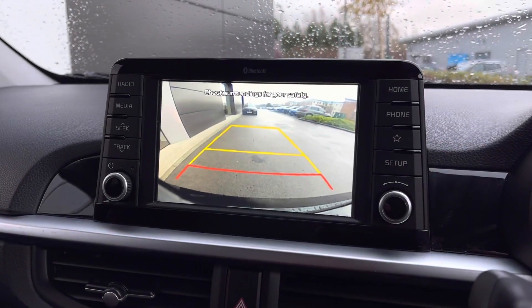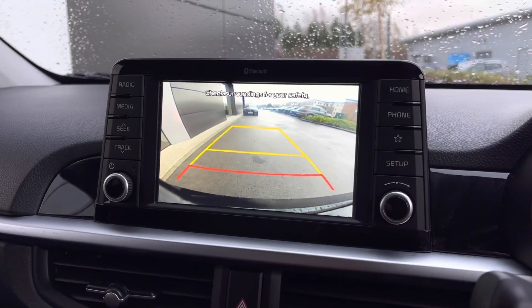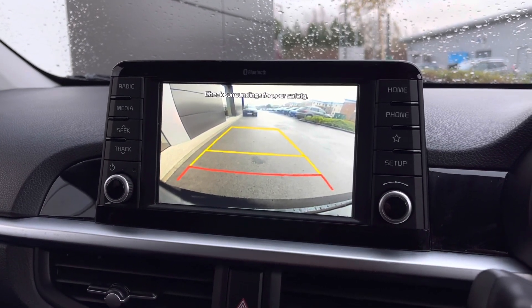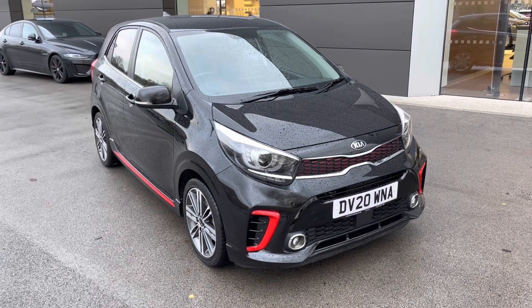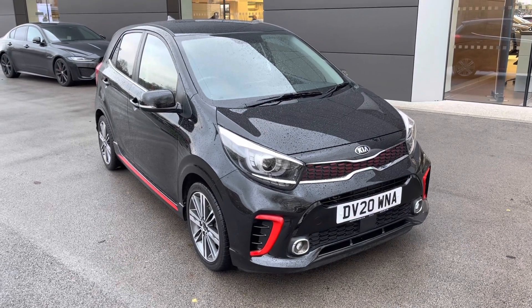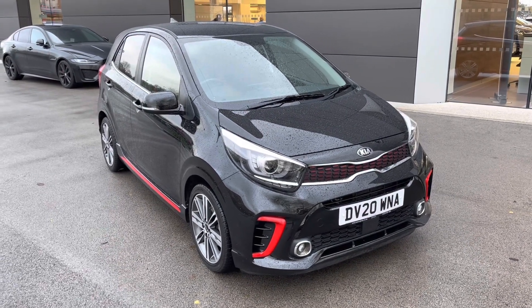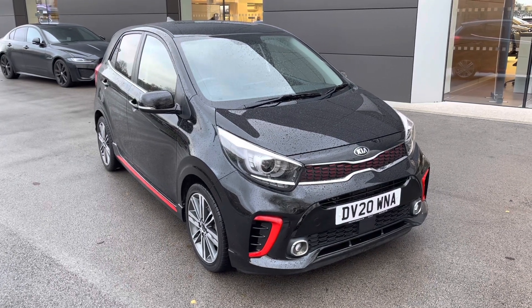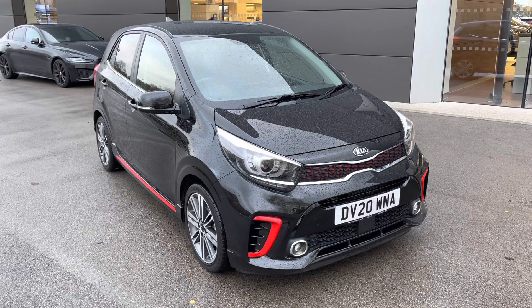Another great feature is the rear reversing camera, along with yellow guidelines, which will assist you in and out of those tight spaces. Thank you for watching this video on this spectacular Kia Picanto 1.25 GT Line, which is part of our Motor Match promise, including a minimum 30-day or 1,000-mile warranty, whichever is sooner.